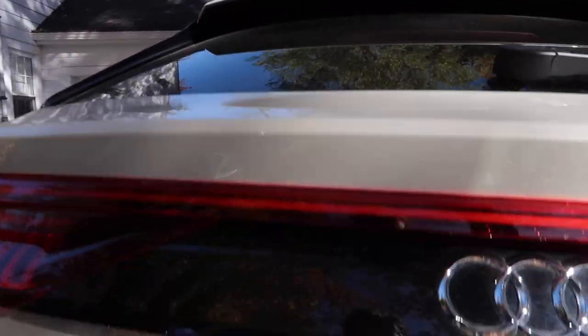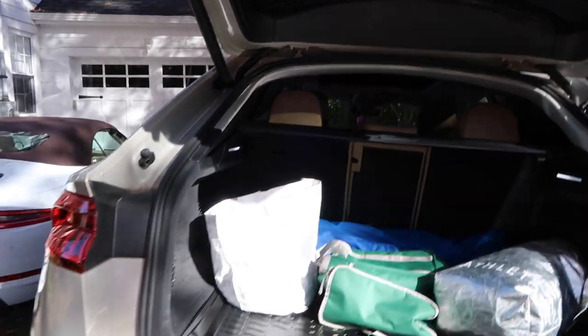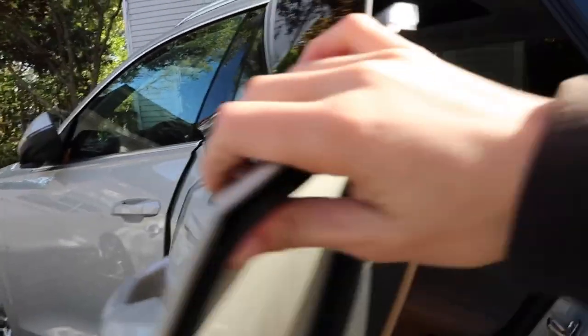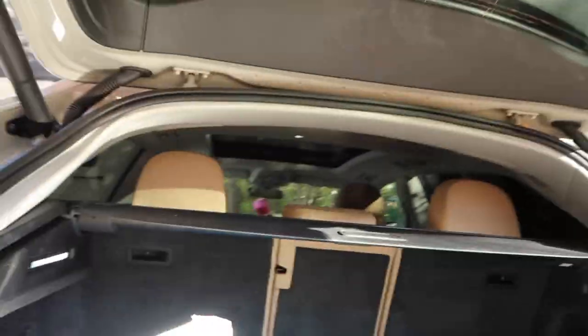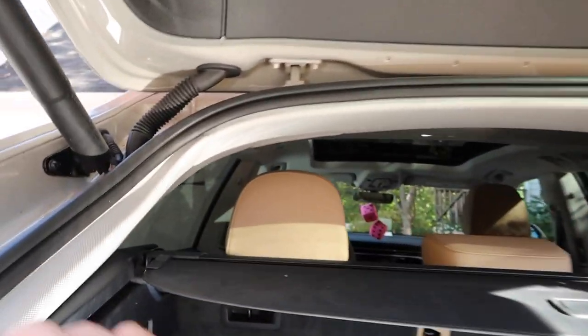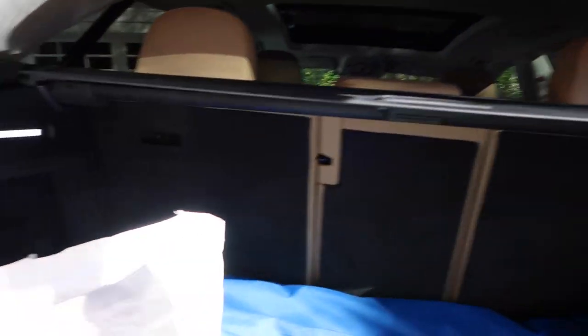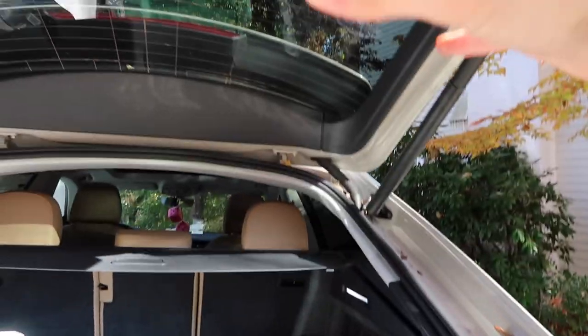Moving on to something else I hate — and that is the trunk space. The Audi Q8 is basically Audi's version of a coupe SUV, based on the Q7. You have a bigger back seat and a sloping roofline, which I actually kind of like the look of. However, this really does impede trunk space because of that sloping roofline. As you can see, there isn't a lot of trunk space back here, which is very surprising. I get it that the back seat takes up some of that space — this is the sacrifice you make for a great-looking SUV.